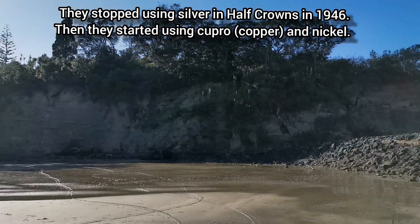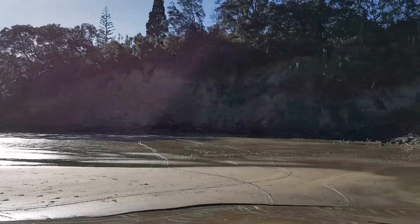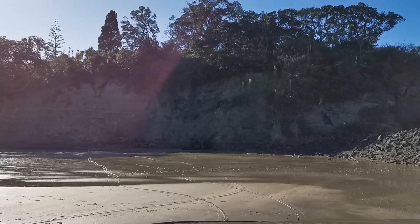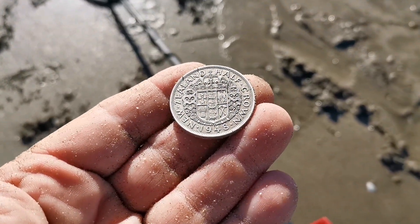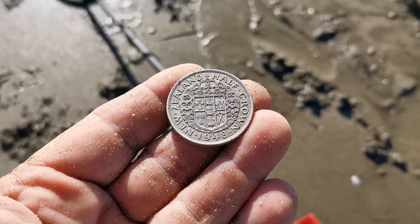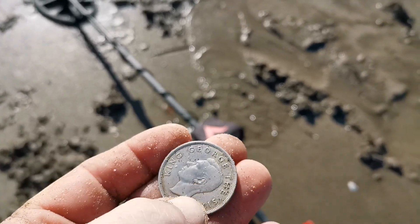The only thing I can think of is we've had some pretty big storms this year, and I'm wondering if it's come from the top of one of these cliffs here where it's just been sitting in dirt or grass. Because I can't see that this would have been sitting in salt water for too long, otherwise it would be really corroded. Super stoked to find that — we will carry on, cheers guys!